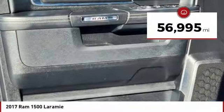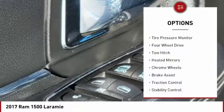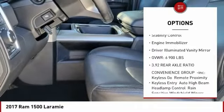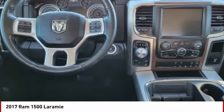This vehicle has less than 60,000 miles. Here are some of this vehicle's great options: tire pressure monitor, four-wheel drive, tow hitch, heated mirrors, chrome wheels, brake assist, traction control, stability control, engine immobilizer, and driver illuminated vanity mirror.